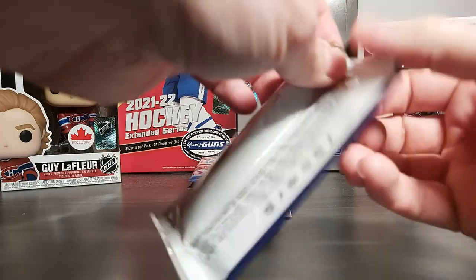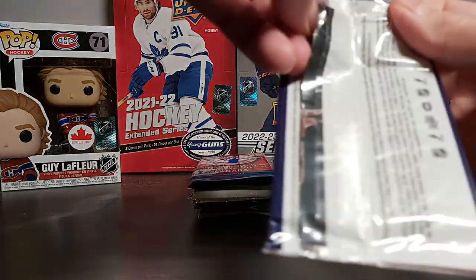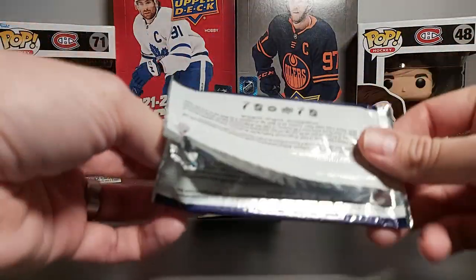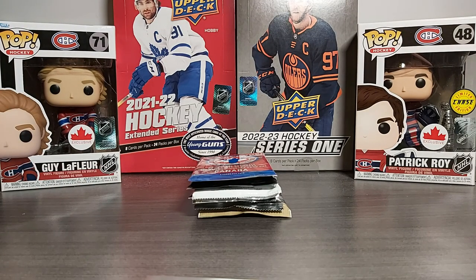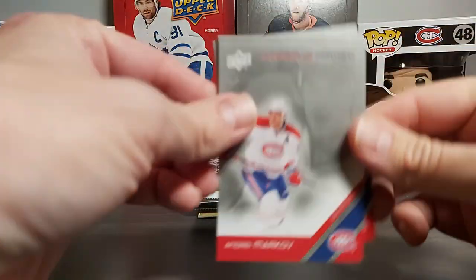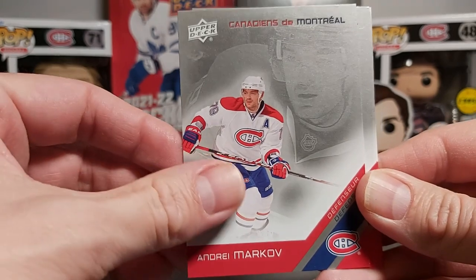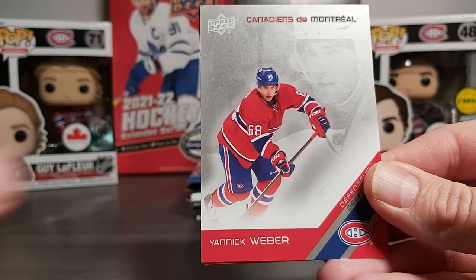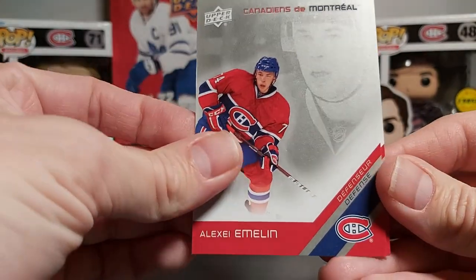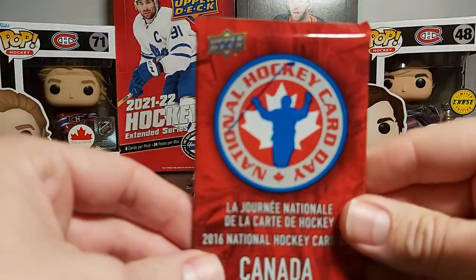Starting with this Montreal pack. From what I remember there's a possibility of some gold ones in there. I'm not too sure if there's any autos — the only insert possibility is a gold card. So here are some old school players: Andrei Markov, mascot, Yannick Weber, Emelyn, and Matt's patch. Nothing too fancy other than the base cards.